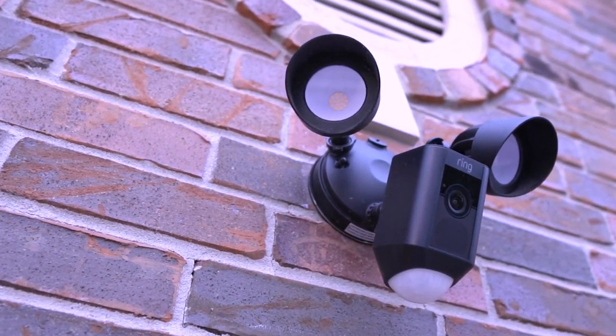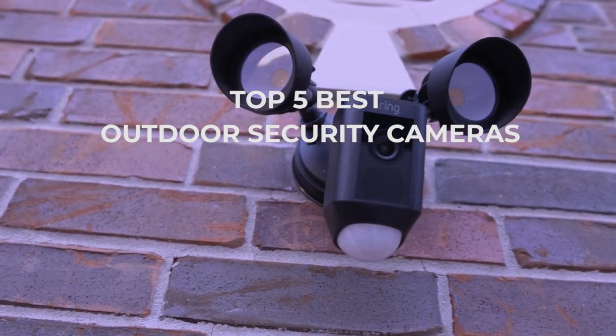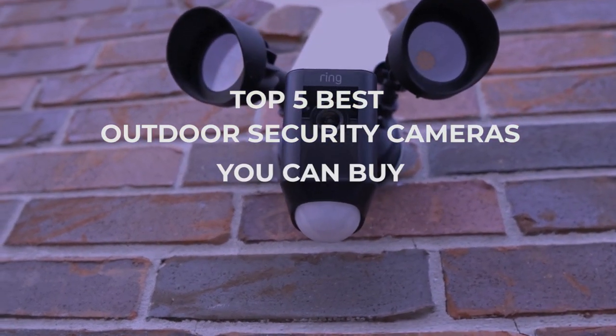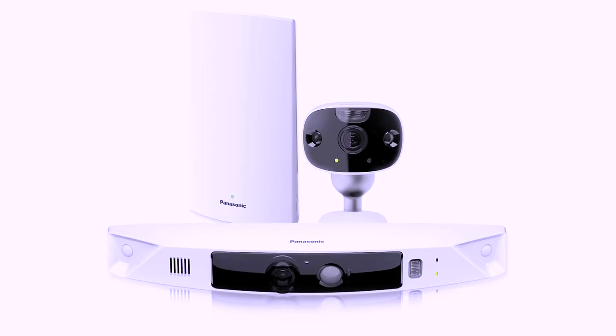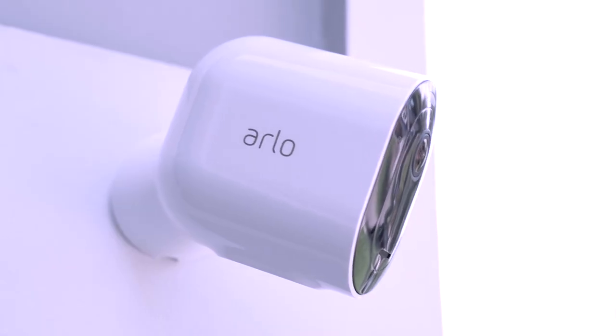Hello everyone, welcome back to the 5 best. In today's video, we'll be checking the top 5 best outdoor security cameras you can buy in 2021. I've made this list based on buyer suggestions, opinions, and hours of research.